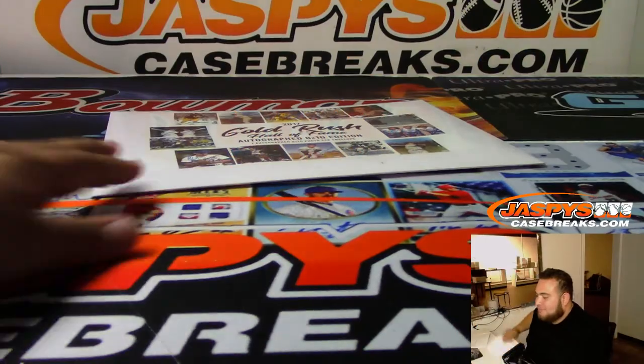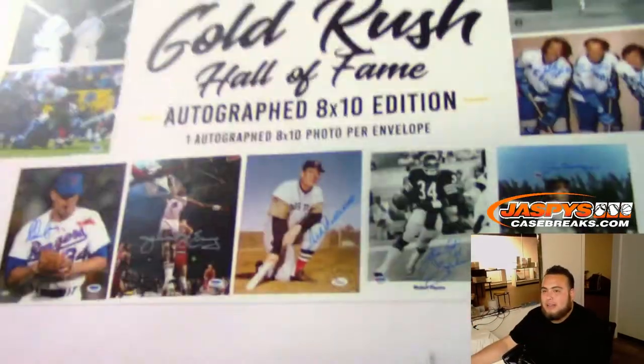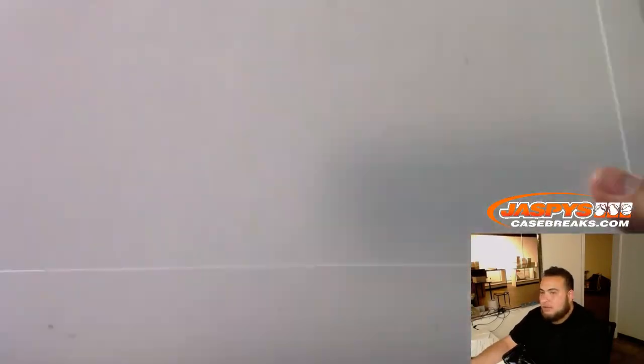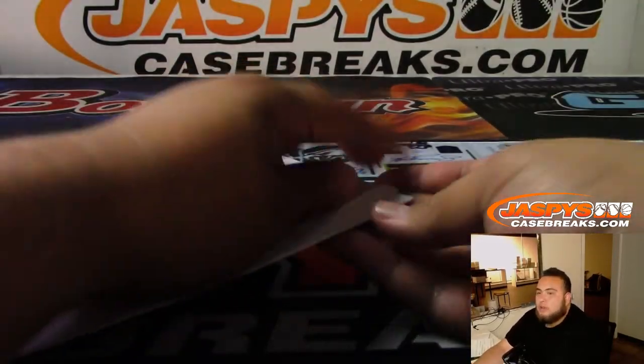Just randomly got a Hall of Fame one, and it actually was like envelope number one. So here you go, this would be yours. And of course, you got your three spots.